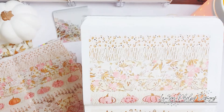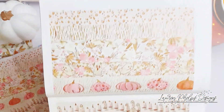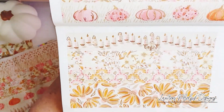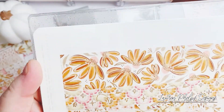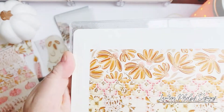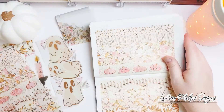Look at that gorgeous foiling in this really beautiful rose gold foil detail. This one is my favorite out of the whole set — these beautiful daisies. It's a 30 millimeter washi and it is just stunning. I'm really excited to be bringing these washi.